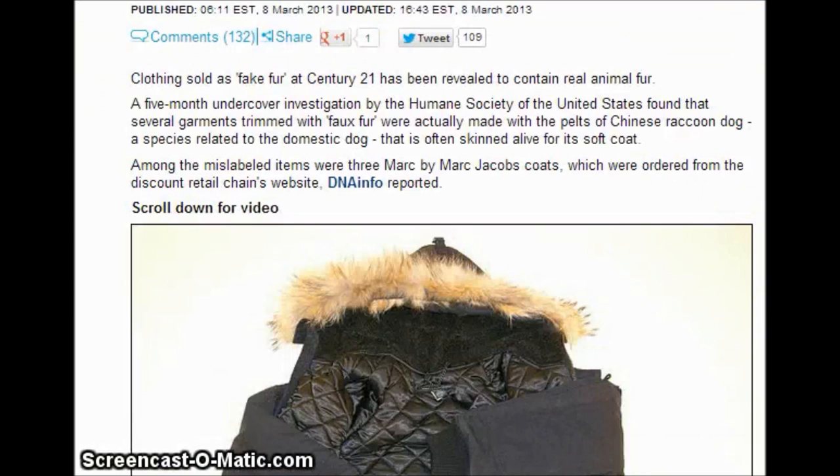Clothing sold as fake fur at Century 21 has been revealed to contain real animal fur, and it's also at other places — not just one store. A five-month undercover investigation by the Humane Society found that several garments trimmed with fox fur were actually made with the pelts of Chinese raccoon dogs, a species related to domestic dogs that is often skinned alive for its soft coat. Among the mislabeled items were three Marc Jacobs coats ordered from the discount retail chain's website.